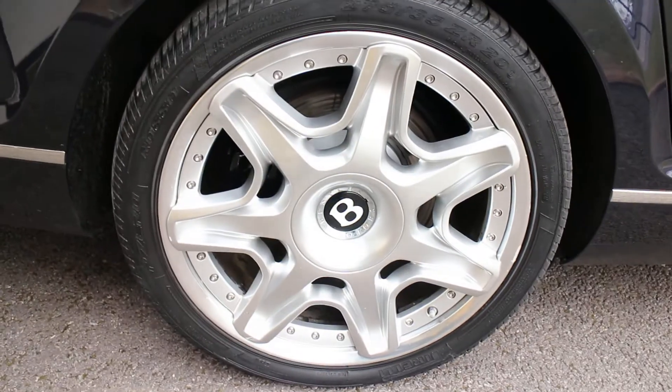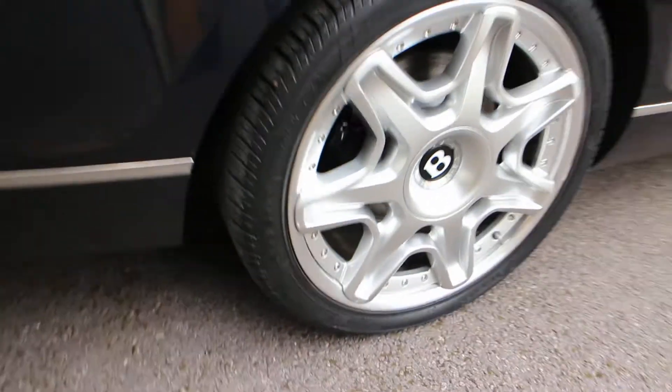Driver's side rear wheel, little mark on the side there. Take your own view on the tyre — I would say it's probably about 4mm.